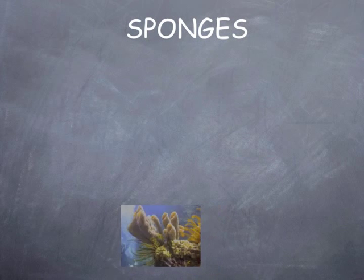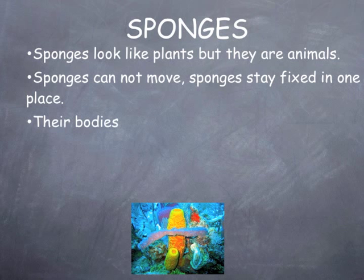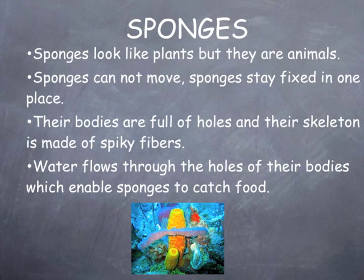Sponges look like plants, but they are animals. Sponges cannot move — they stay fixed in one place. Their bodies are full of holes, and their skeleton is made of spiky fibers. Water flows through the holes of their bodies, which enables sponges to catch food.